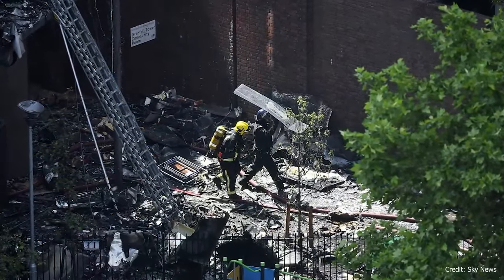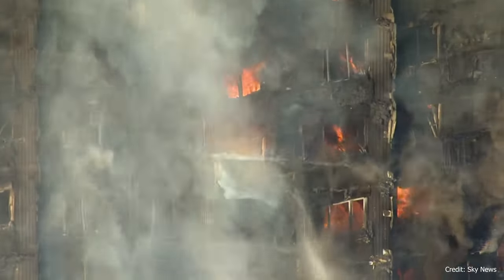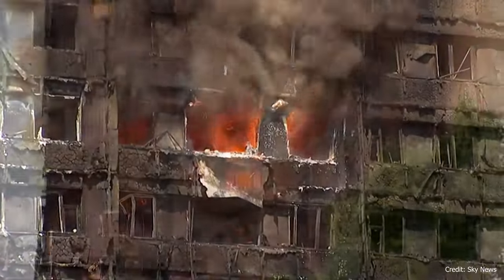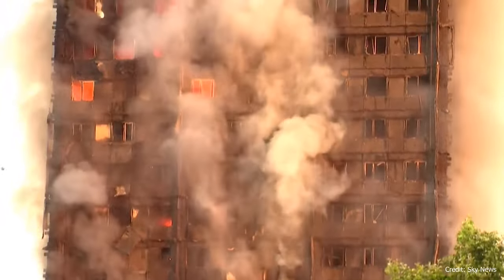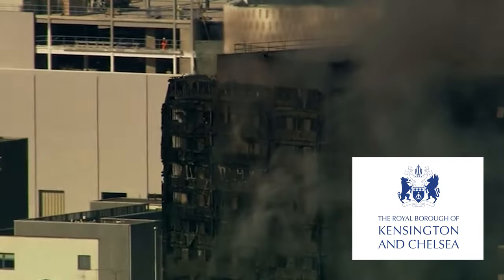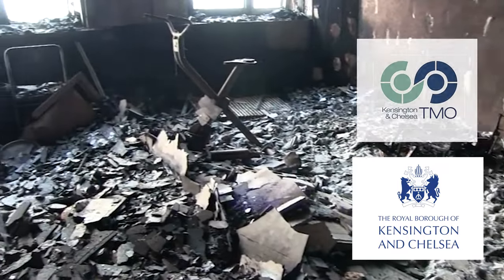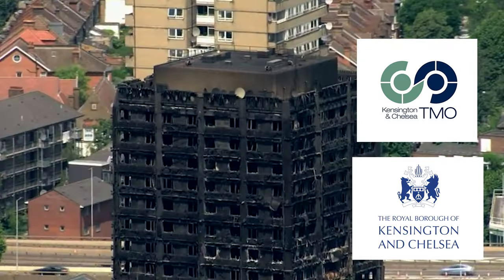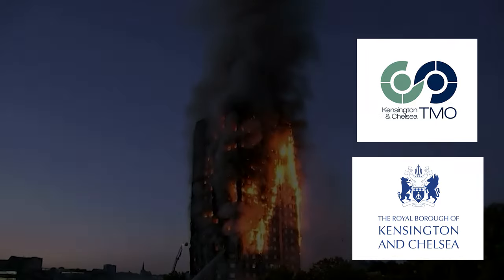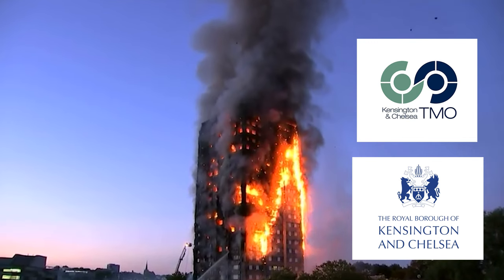As the nation struggled to come to terms with the magnitude of the disaster, questions arose. How had a fire of this nature occurred in the 21st century? What were the failures in management, regulation and the response that allowed this tragedy to happen? The building had been managed by Kensington and Chelsea London Borough Council and the Kensington and Chelsea Tenant Management Organisation (KCTMO). Investigations would delve into their roles, along with those of the London Fire Brigade, government agencies and the companies involved in the building's refurbishment.